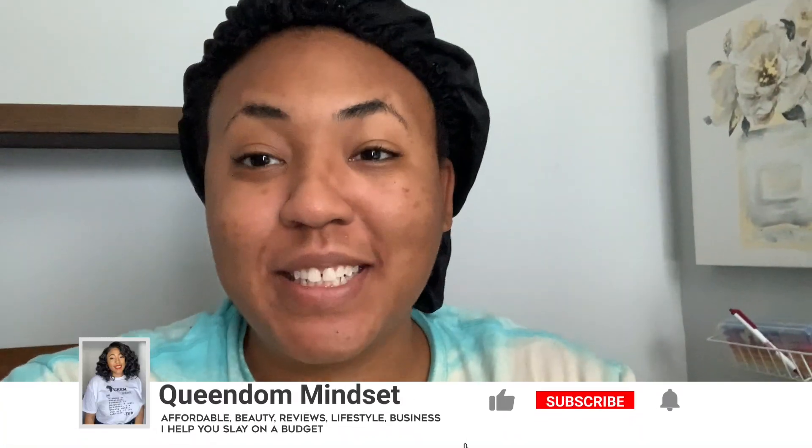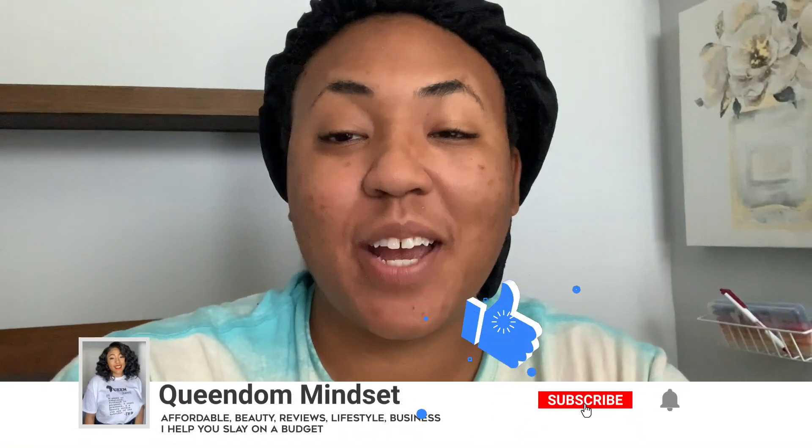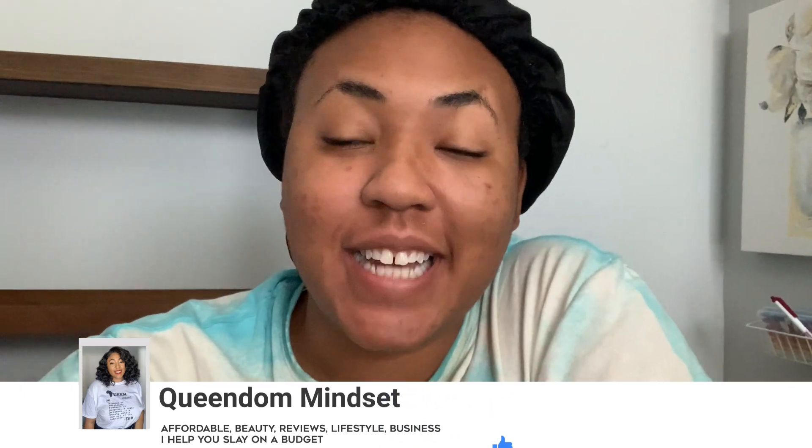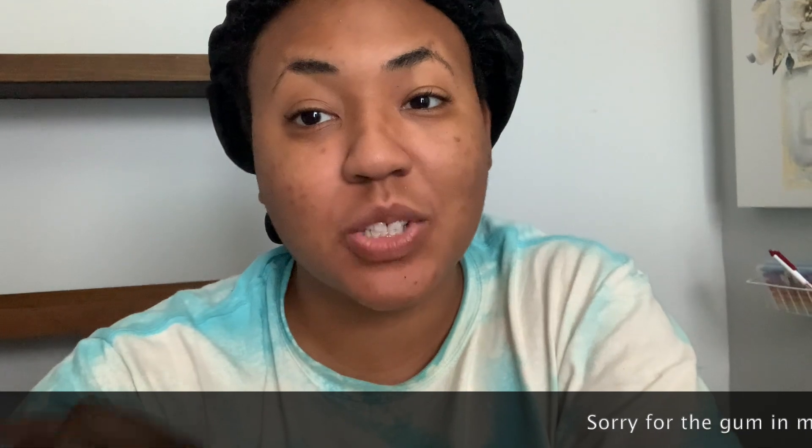Good morning, hey queens! It's your girl Nene, aka Queen of Mindset, and welcome or welcome back to my YouTube channel. So today I am taking you guys with me as I go shopping — this is a day-in-the-life vlog and I'm gonna go to a couple places.